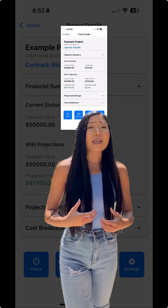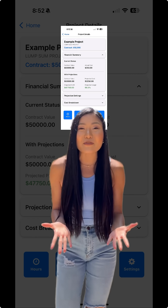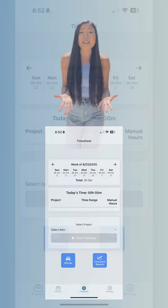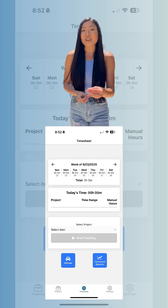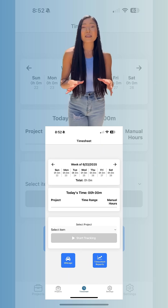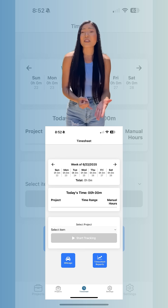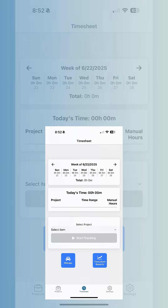Need a Go High Level project management and field management tool for your customers? Introducing WorkSyncr, the ultimate platform for agencies and field teams that revolutionizes your project management experience. With GPS-enabled time tracking, your team can clock in and out by location, ensuring every hour is accurately billed.